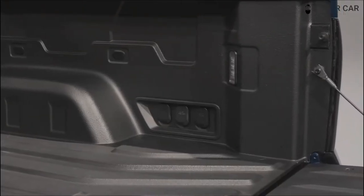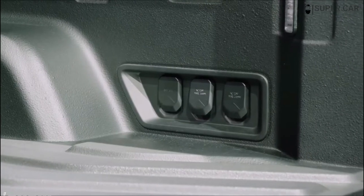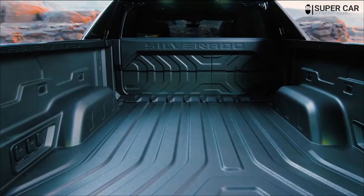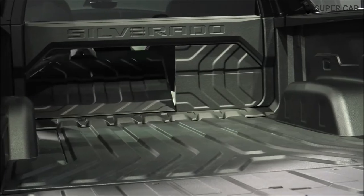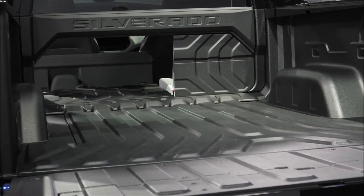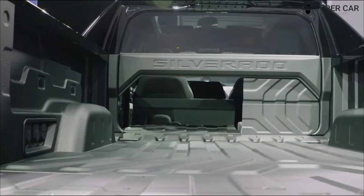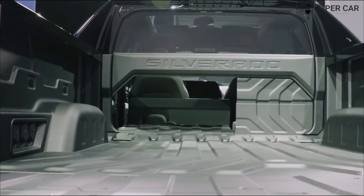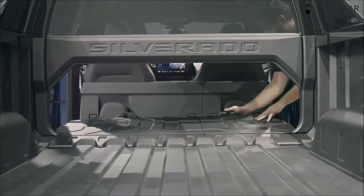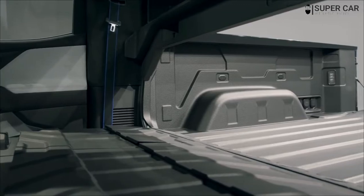The Silverado EV WT (work truck) will be priced starting at around US$40,000, equivalent to the F-150 Lightning and Cybertruck. Meanwhile, the Silverado EV RST First Edition with the highest features will be priced at more than US$100,000. After the production and launch of the WT and RST, Chevy will offer the complete line of Silverado EVs at various prices ranging from around US$50,000 to US$80,000.